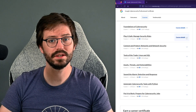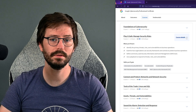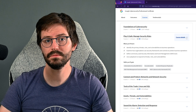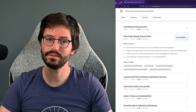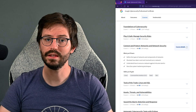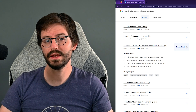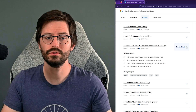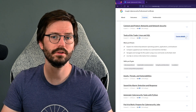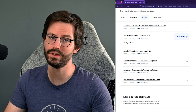Next, we have Play It Safe: managing security risks. Here we go into more detail on CIA, we look a little bit at NIST, some nice advice on keeping up to date without being overwhelmed, and an introduction to incident response. The connect and protect: networks and network security was a good introduction to network security — I liked that they included some hardening and also touched a little on cloud as well. Tools of the trade: Linux and SQL — a good introduction to Linux and a good place to start developing some skills that will pay dividends throughout your entire career.